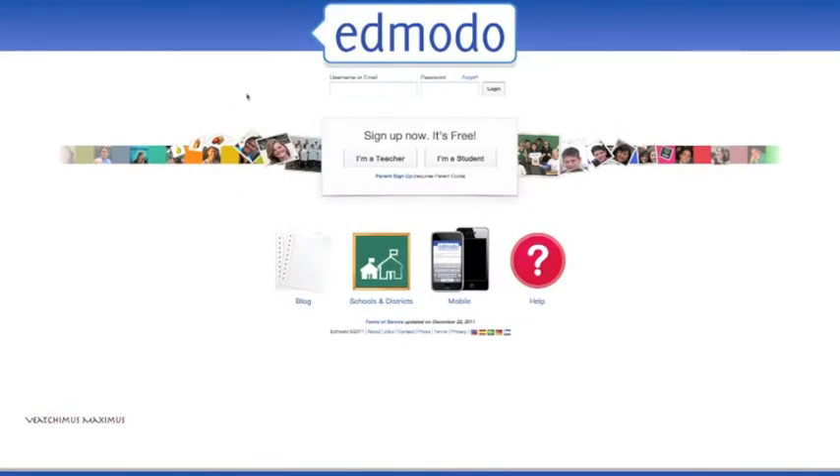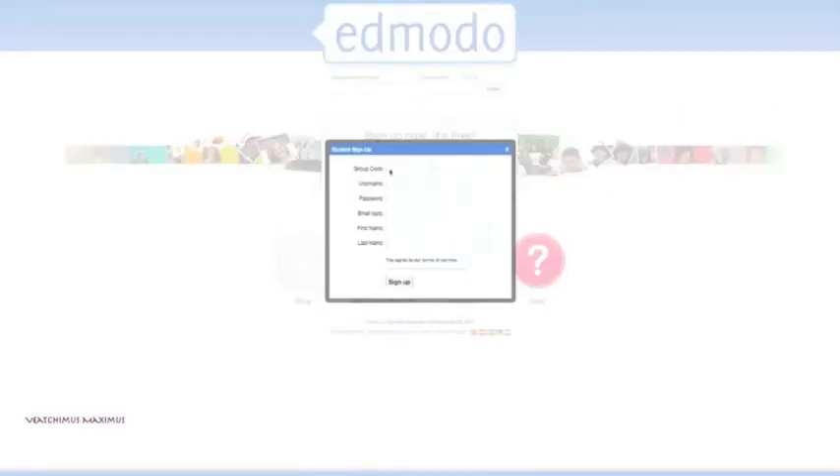Let's go through Edmodo fairly fast. Go to www.edmodo.com. Once you're there, you've got a couple of options. If you've never used Edmodo before, click on 'I'm a student.' If you have used it before, sign in like normal. For new users, you need to enter your group code — it's found in your syllabus. Pick a username; if that username is already taken, you'll have to pick a different one. Create a password that's unique to you, so please don't lose it — I never see it.